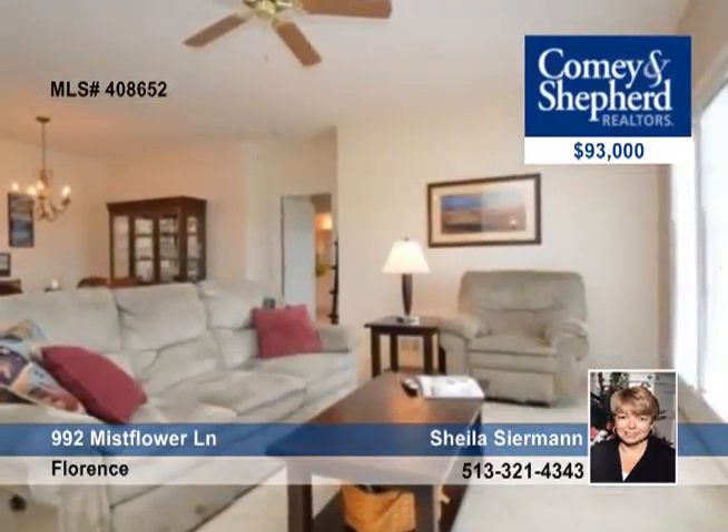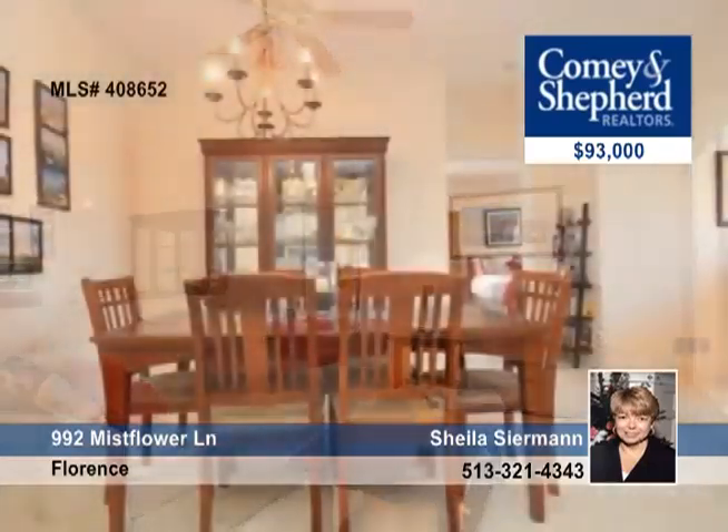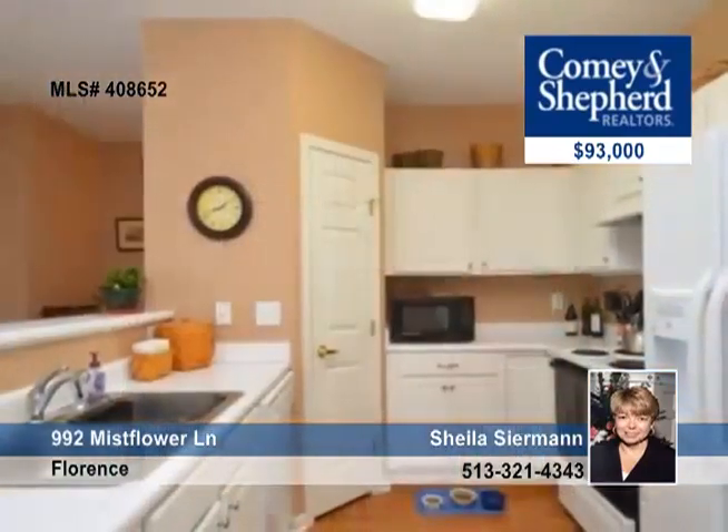Let's check out this two bedroom, two bath, Cottonwood floor plan. It's open and bright — a second floor unit in immaculate condition.